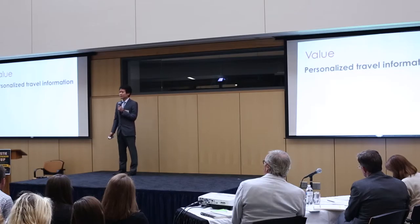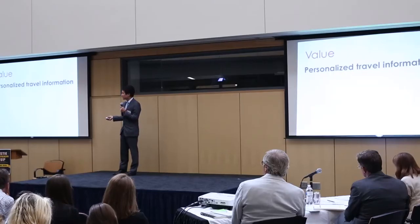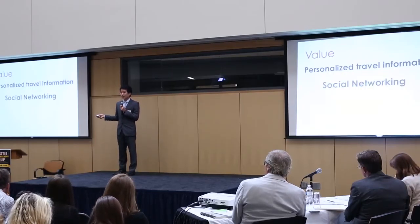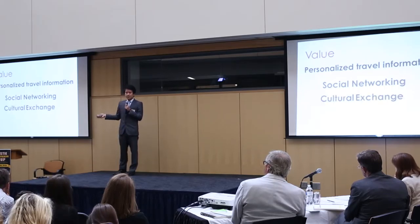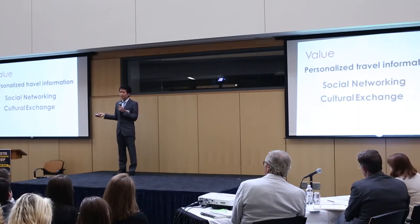So why do we use Hit the Road? First, Hit the Road is your best travel partner, which provides you the most concrete and personalized travel information. Second, it's a social network — you can share your diaries with others. Third, if you're going to be a buddy, you can do cultural exchange with people from other countries for free.